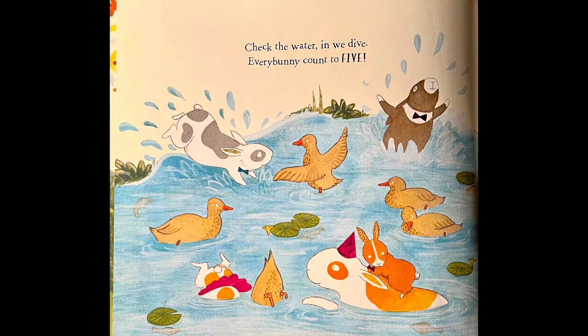Check the water — in we dive. Every Bunny Counts to five. And there are how many ducks? There are five. Can you count them? I bet you can.